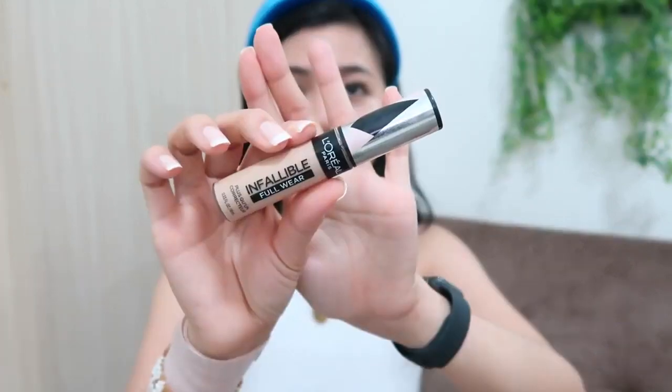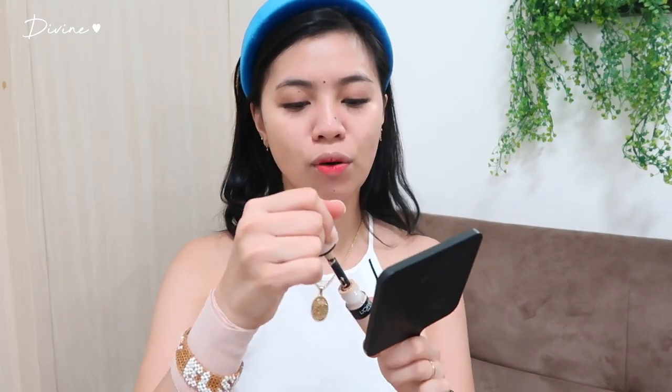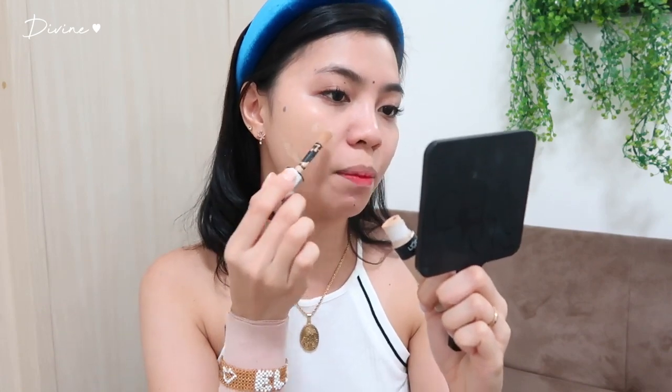Next na gagamitin ko is the L'Oreal Infallible Full Wear concealer. Sabi nila ito daw ay dupe ng Tarte Shape Tape, which hindi ko pa natatry. For the concealer naman guys, dapat pipili kayo ng mas lighter sa inyong shade — huwag naman pumili ng mas darker. Nalagyan natin ang ating mga dark spots, ang mga bakas ng kahapon, and also under eye, nose, forehead, and chin. Sobrang kinis na ng mukha ko.